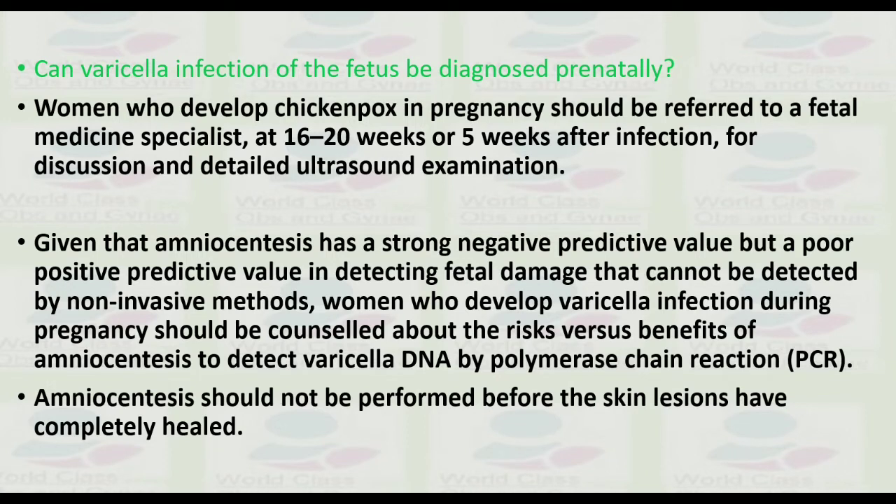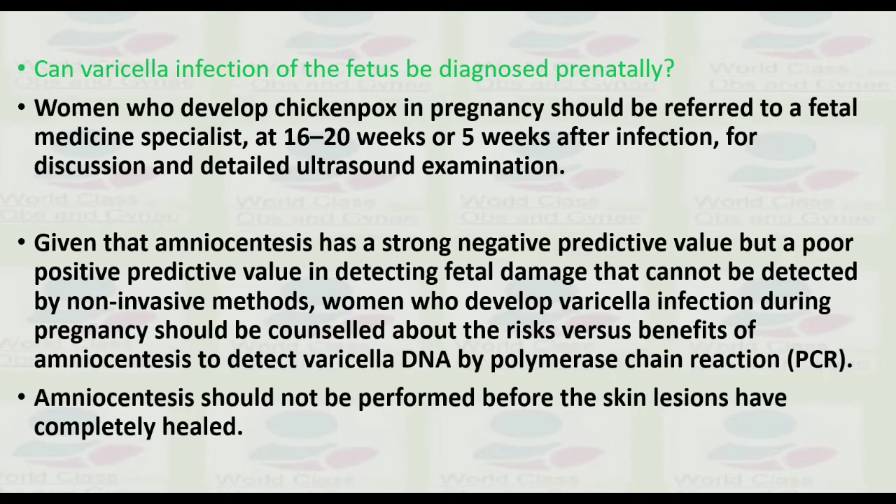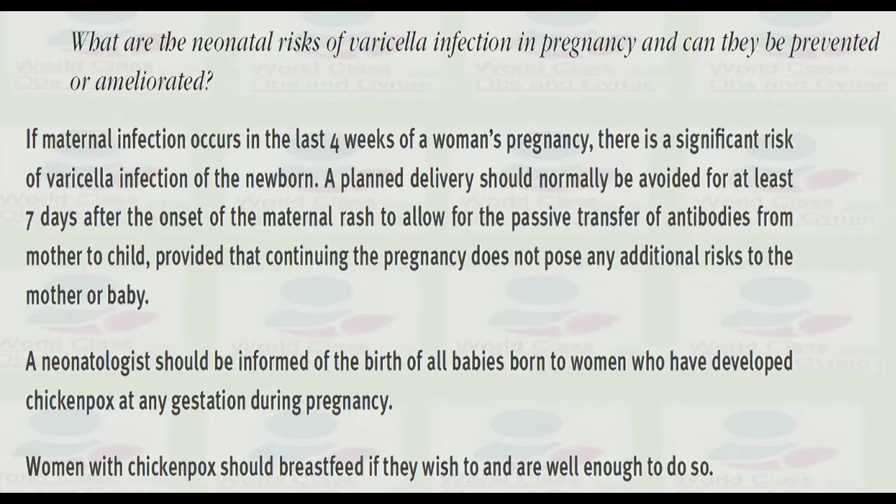Amniocentesis has a strong negative predictive value but a poor positive predictive value in detecting damage that cannot be detected by non-invasive methods. Women who develop fetal varicella infection during pregnancy should be counselled about the risks versus benefits of amniocentesis to detect varicella DNA by PCR. Amniocentesis should not be performed before the skin lesions have completely healed.